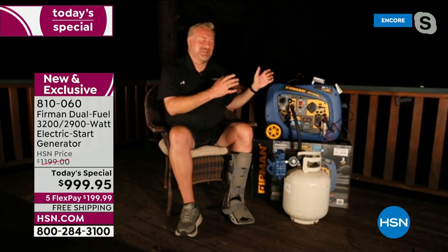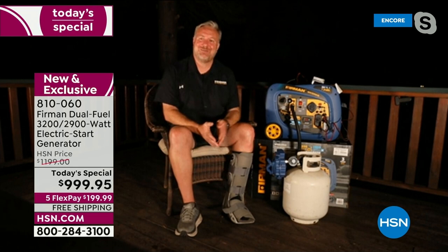Being prepared is really a wonderful thing — some peace of mind knowing you have a generator to get you through power outages. This is the only time this year we will have a today's special on this Furman generator — we will not do this again for the rest of the year. This is item 810-060. We've got about eight minutes left in this presentation. If you want this, the flex pay is only $200 today — we're going to send it out to you free.